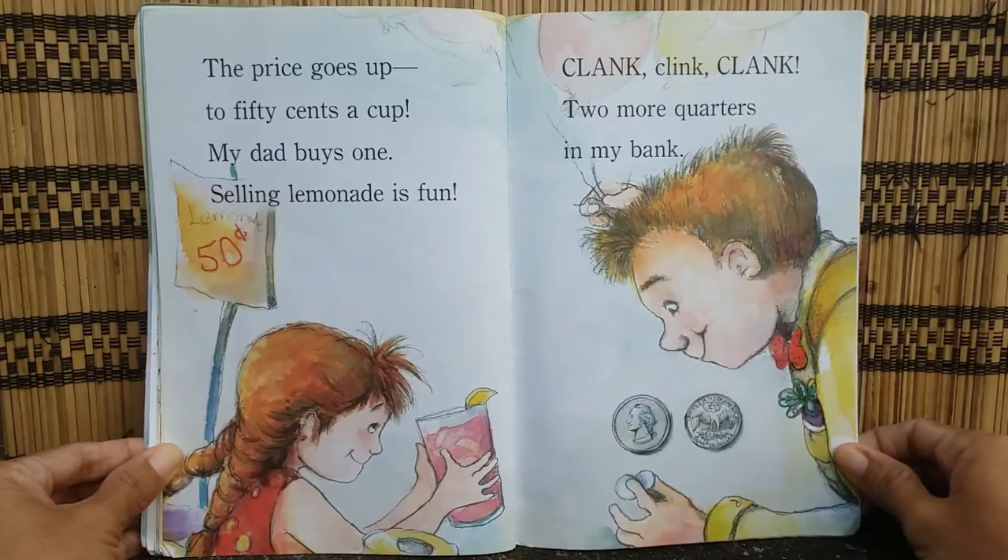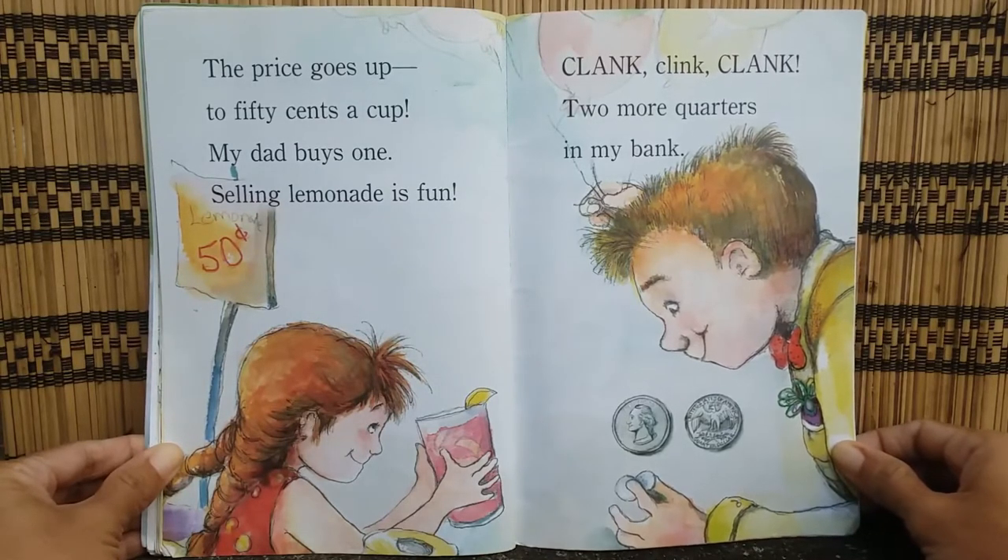The price goes up to 50 cents a cup. My dad buys one. Selling lemonade is fun. Clang, clang, clang. Two more quarters in my bank.